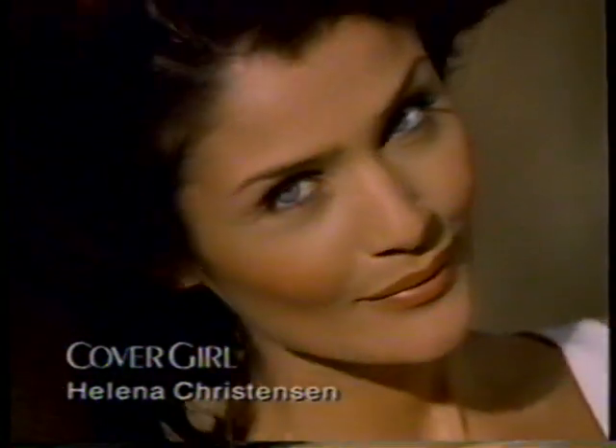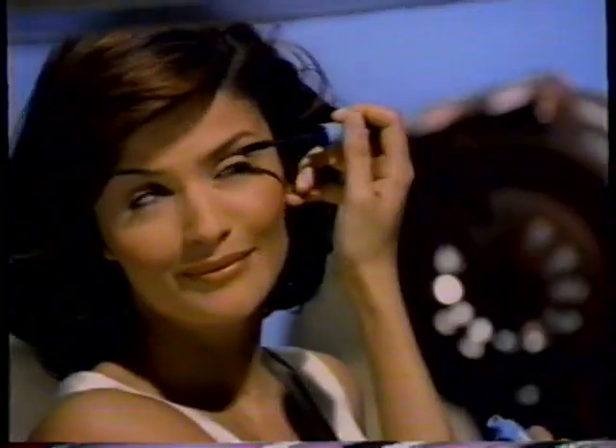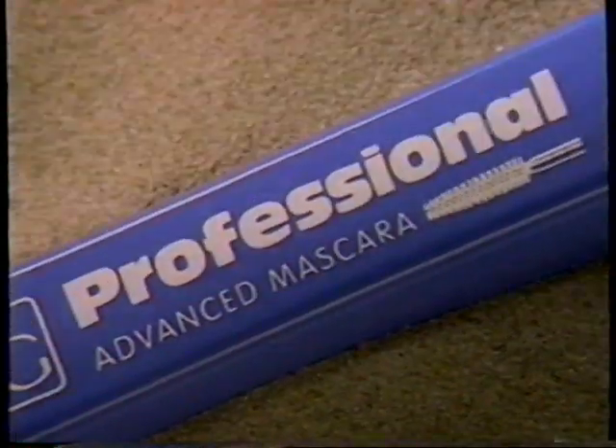Now, a CoverGirl first. Lashes so dramatic, so magnified, can still look so natural. Introducing new Professional Advanced Mascara.